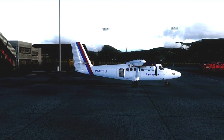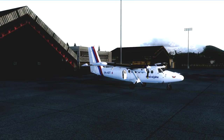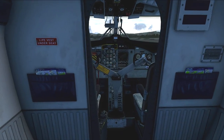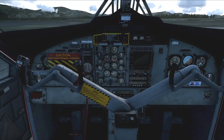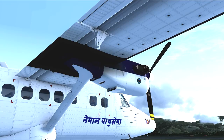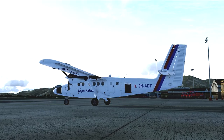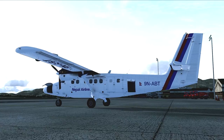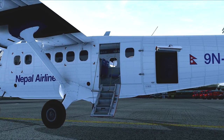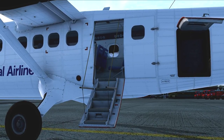The Twin Otter is 50 feet long, has a wingspan of 65 feet, and a tail height of 19 feet 6 inches. The average range is 887 nautical miles with a top cruise speed of 182 knots at 10,000 feet. Service ceiling is 26,700 feet, maximum takeoff weight 12,500 pounds. She carries 378 gallons of fuel and has an average retail price of 7 million US dollars. In my opinion, this airplane is well suited for our mission today — so hop in and let's go flying.